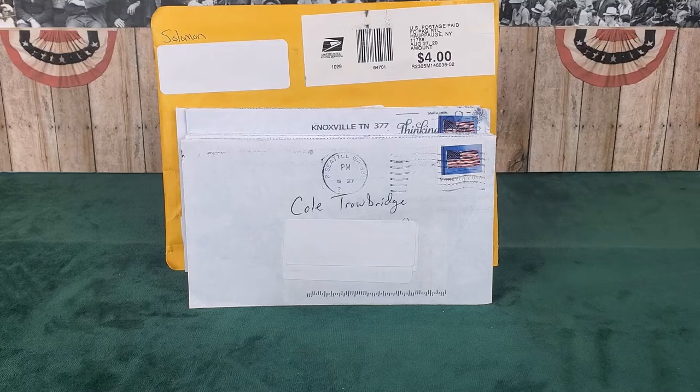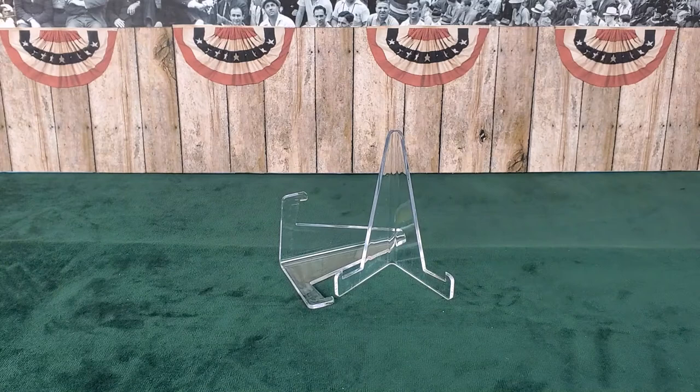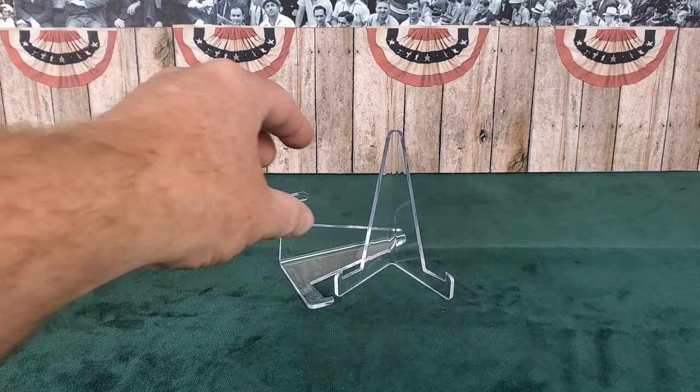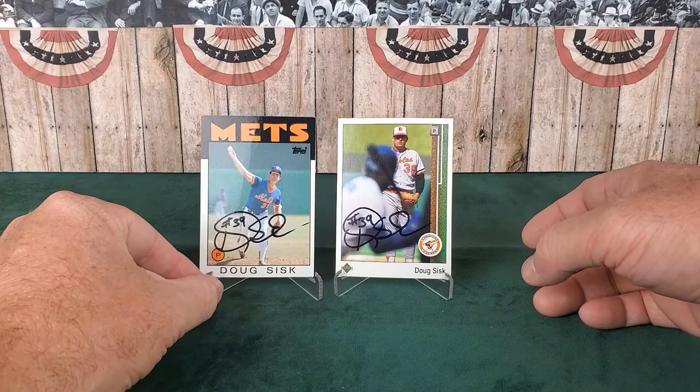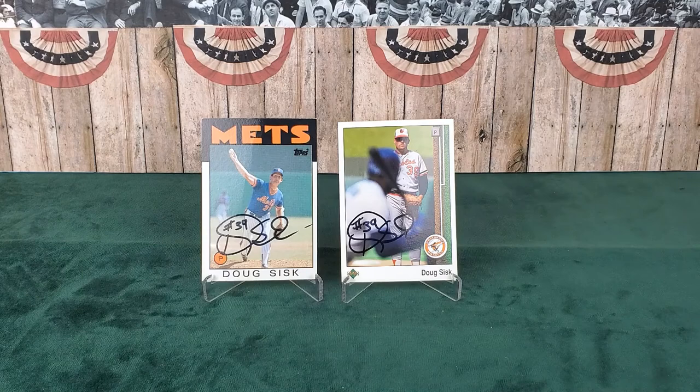With no further ado, we'll dive into our TTM successes. The first one comes to us from Seattle, Washington - it's a great one. Mr. Doug Sisk inscribed both cards with his number 39. He's shown on the right with a 1989 Upper Deck card as well as a 1986 Topps card. 1986 is especially important because in that year he was a World Series champion with the New York Mets, along with Mr. Gary Carter and several others. He's a right-handed pitcher in the MLB from 1982 to 1991.